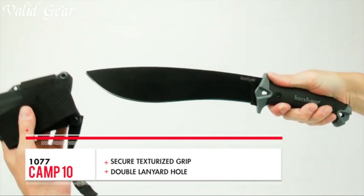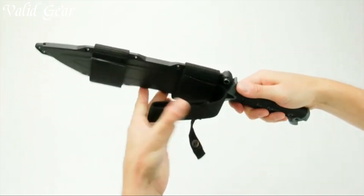With the Kershaw Camp 10, conquer the wild and embrace the true spirit of adventure.